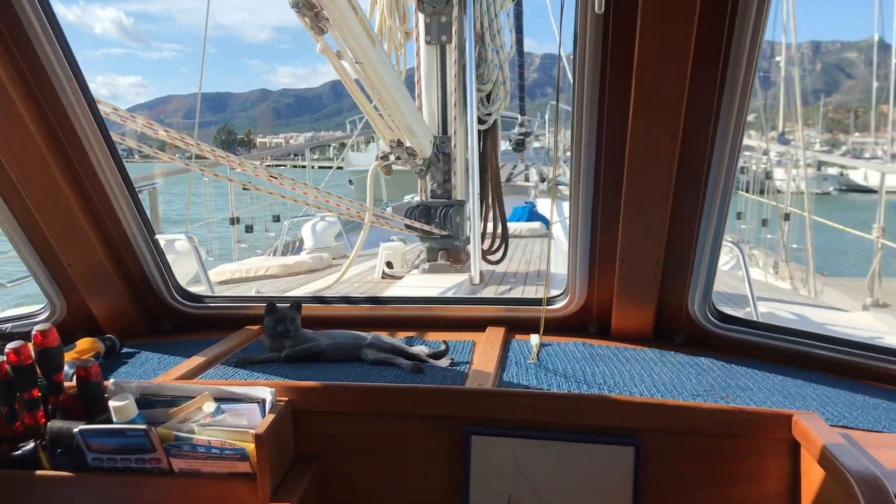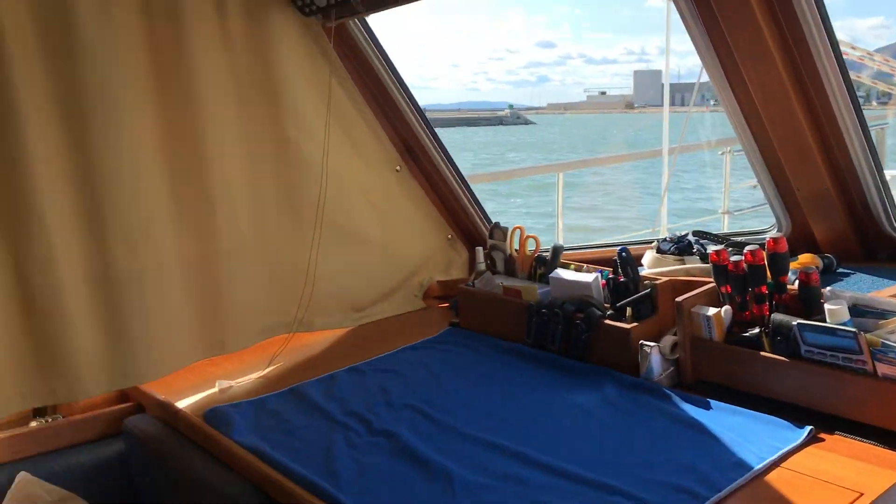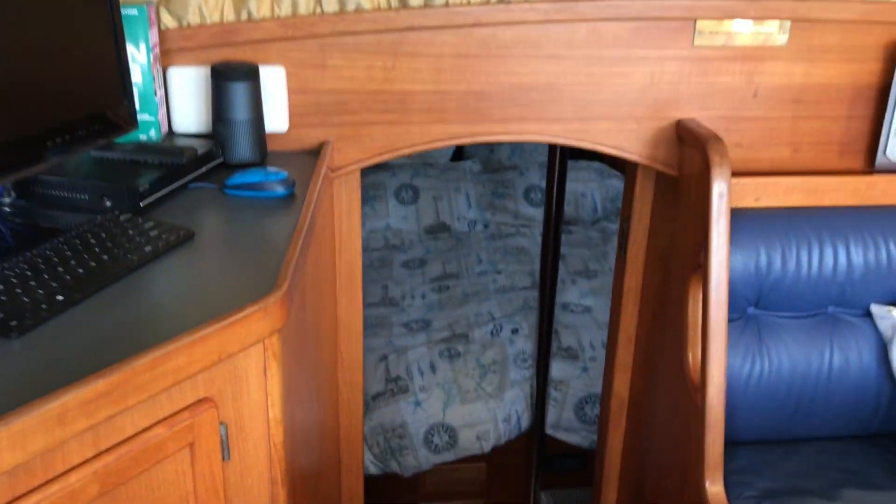Hi, Simon from Boat Shed Sandcarls, just on board this Naughty Cat 44 for an interior walkthrough video. She's currently laid up for the winter and all the covers are on.